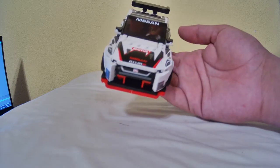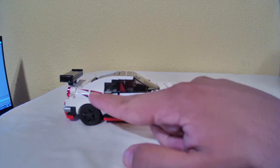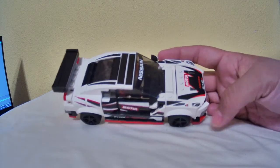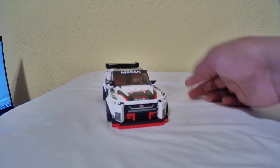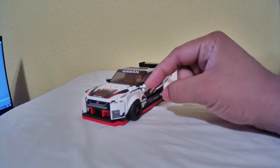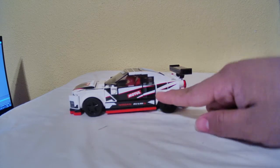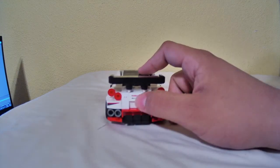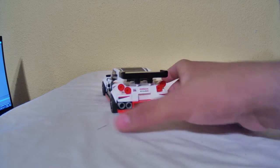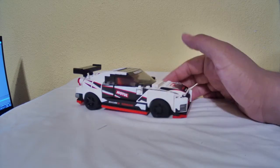This car comes with tons of stickers — insane amounts. Like, all this on the back, all these little lines, all this right here. Counting them: one, two, three, four, five, six, seven, eight stickers. Even this is a sticker — nine. Ten with this one that I messed up real bad. Eleven, twelve, thirteen, fourteen, fifteen, sixteen, seventeen, eighteen, nineteen, twenty, twenty-one — with that little GTR symbol you can barely see on my camera. Twenty-two, twenty-three, twenty-four. Over twenty-four stickers. Insane number.